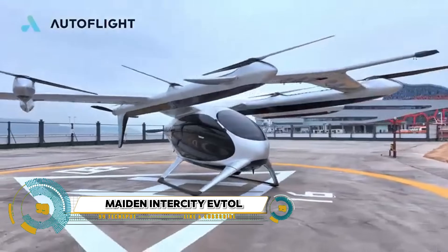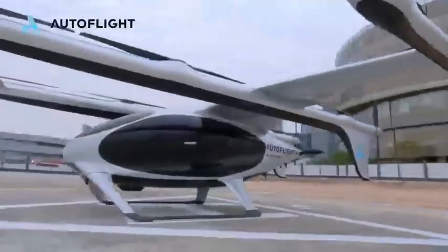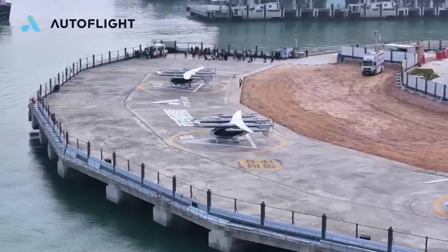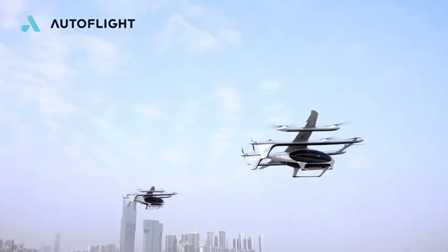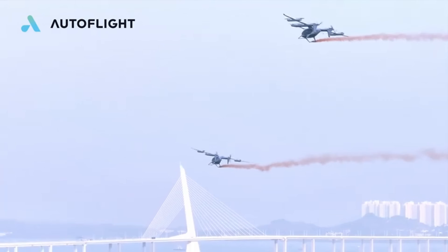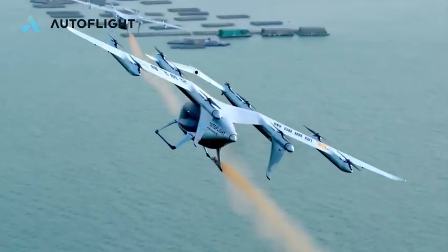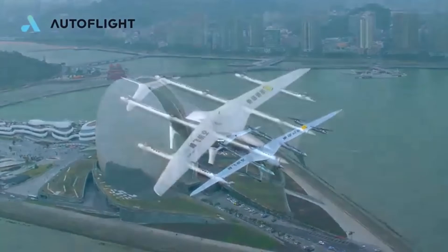AutoFlight, a leading Chinese company, has made history by completing the world's first unmanned electric vertical takeoff and landing (eVTOL) intercity flight. The flight covered approximately 50 kilometers from Shenzhen to Zhuhai in Guangdong Province, China, conducted with a fully autonomous five-seater air taxi. This groundbreaking achievement showcases the potential of eVTOL technology in revolutionizing urban air mobility and transportation infrastructure.